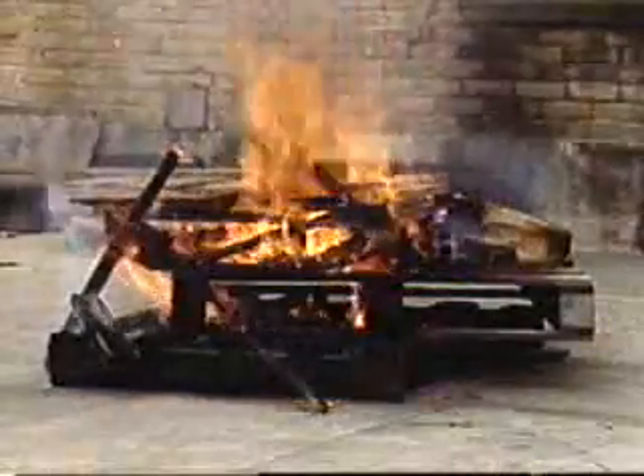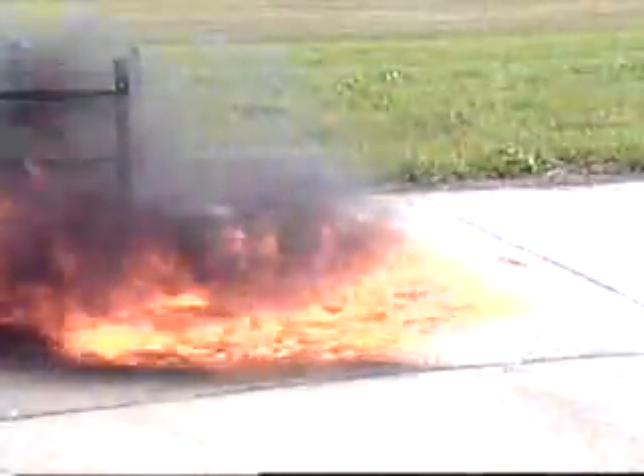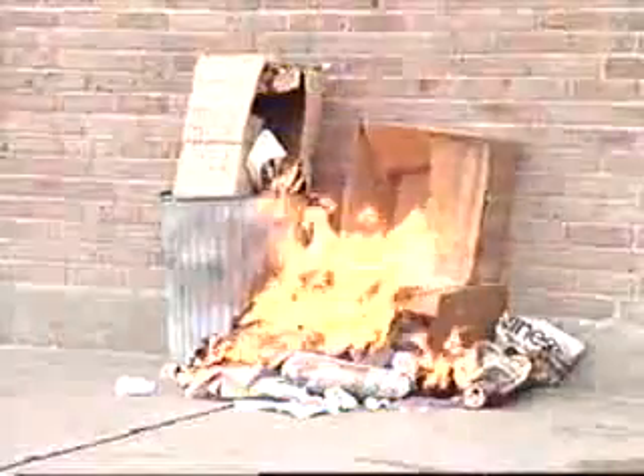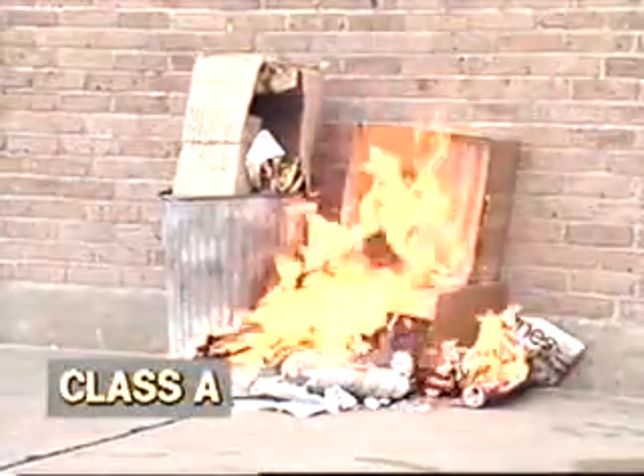Fire can develop with a number of different fuels, and extinguishers for one type of fuel aren't always effective on others. Fire is divided into four classifications, and extinguishers are available for each one. Class A fires involve wood, cloth, paper, rubber, and plastic.